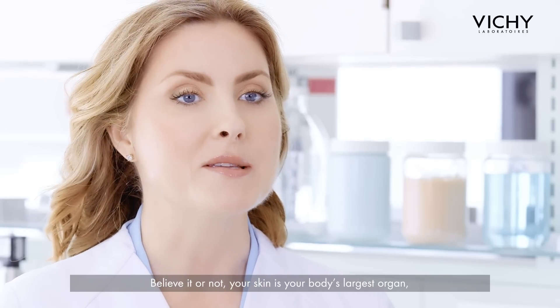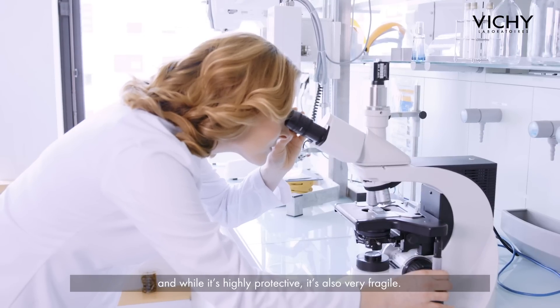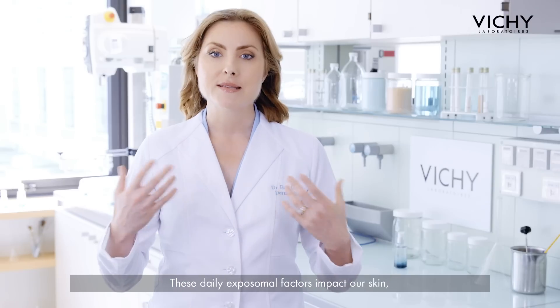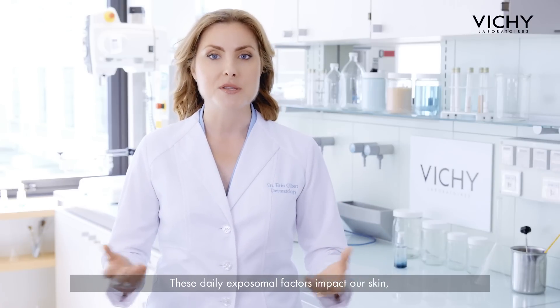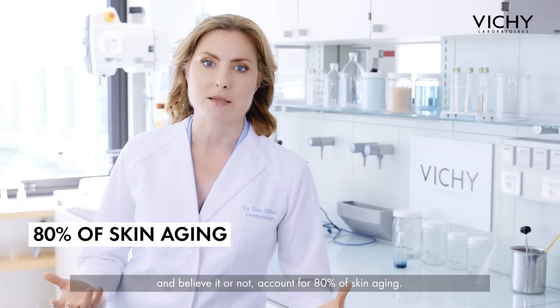Believe it or not, your skin is your body's largest organ, and while it's highly protective, it's also very fragile. These daily exposomal factors impact our skin, and believe it or not, account for 80% of skin aging.